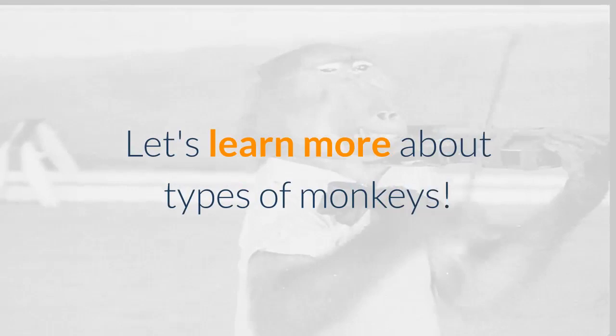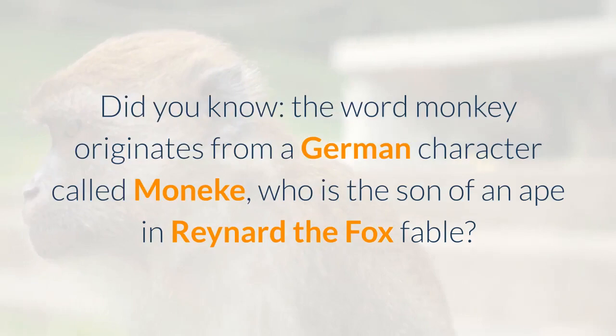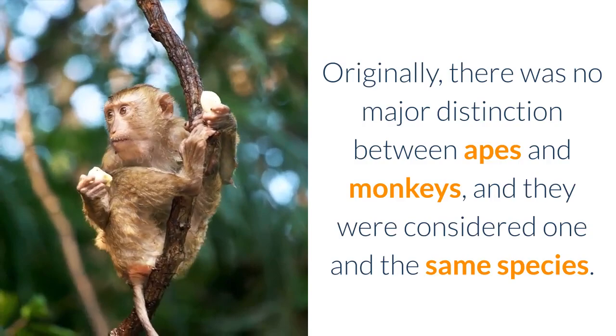First, some facts about monkeys. Did you know the word monkey originates from a German character called Monica, who is the son of an ape in the Reynard the Fox fable. Originally, there was no major distinction between apes and monkeys, and they were considered one and the same species.